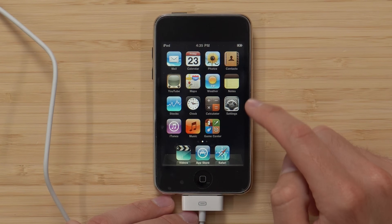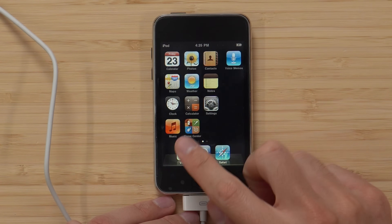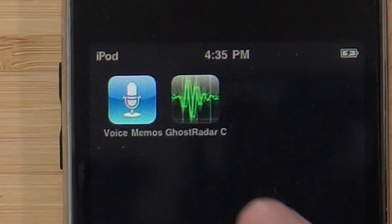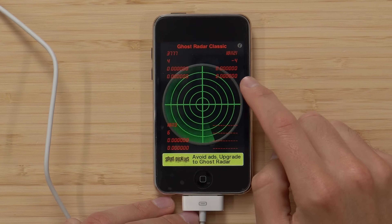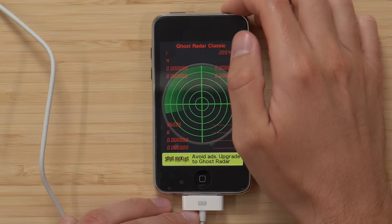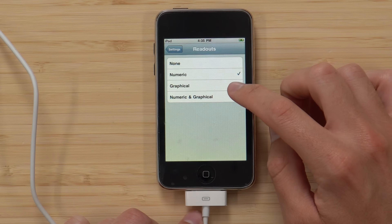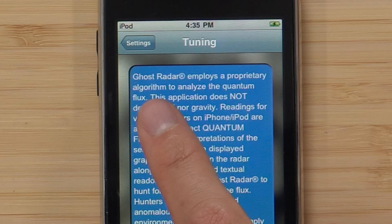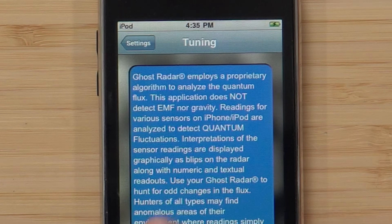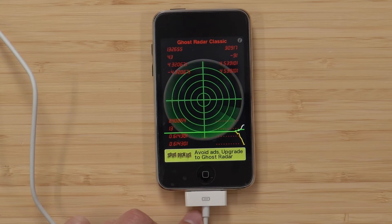So we got the second gen here, which I guess is fine. We still got the old YouTube app, old mail, calendar, stocks. We actually have Game Center on this one. And we've also got Ghost Radar — is this seriously for searching for ghosts? It's got some coordinates and random readouts. It says 'Employs a proprietary algorithm to analyze the quantum flux.' This is such an early iPod Touch app, and I love it.